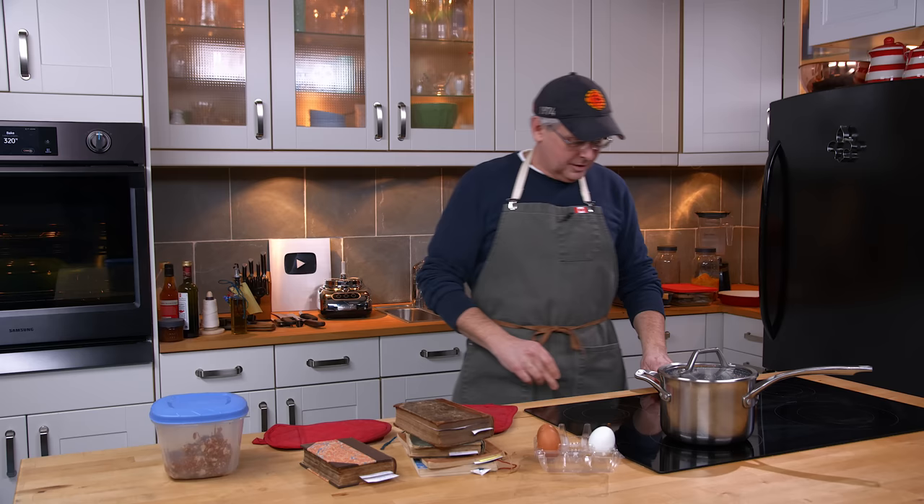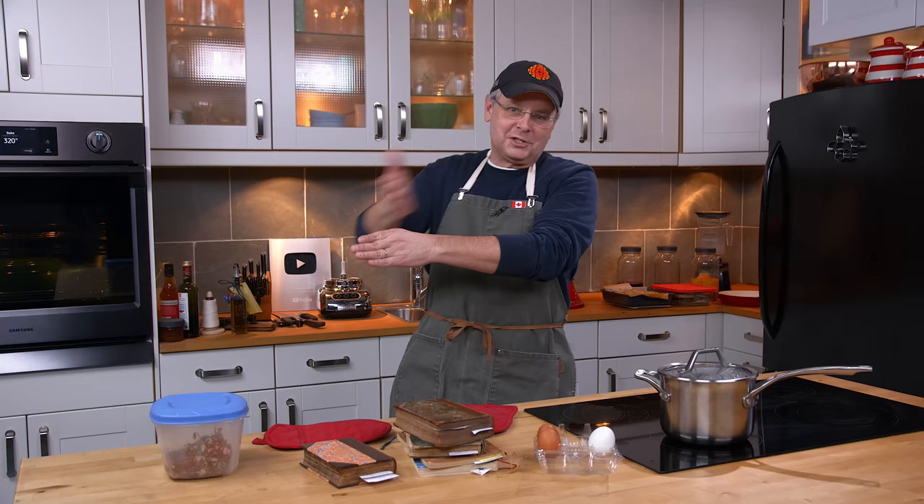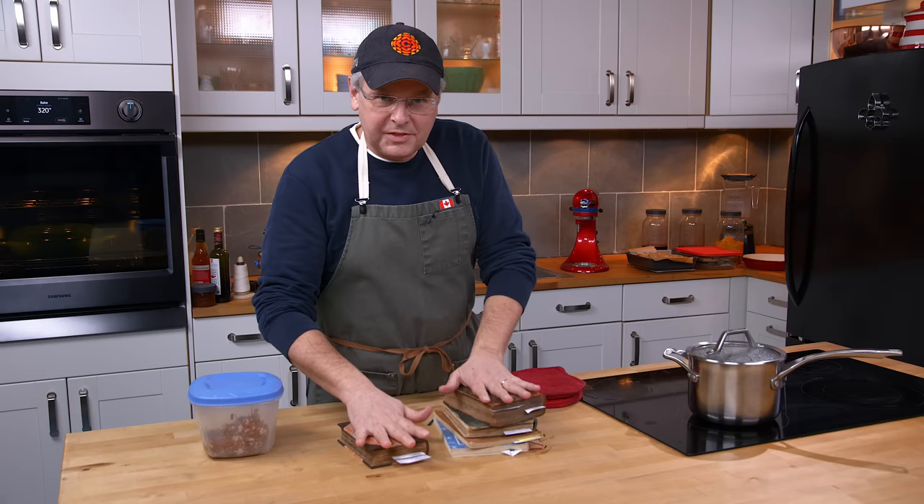The reason I sort of didn't want to do this recipe is there are some recipes where people have a very strong opinion and an emotional attachment, and if you show them that what they believe today wasn't where the recipe started, they get really upset. I thought this might be one of those recipes. So I have in front of me a selection of cookbooks that hold historical significance in the evolution of the Scotch egg.